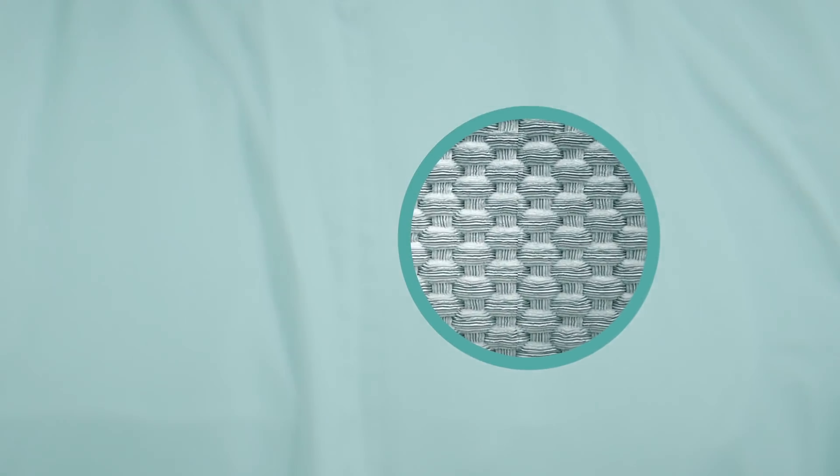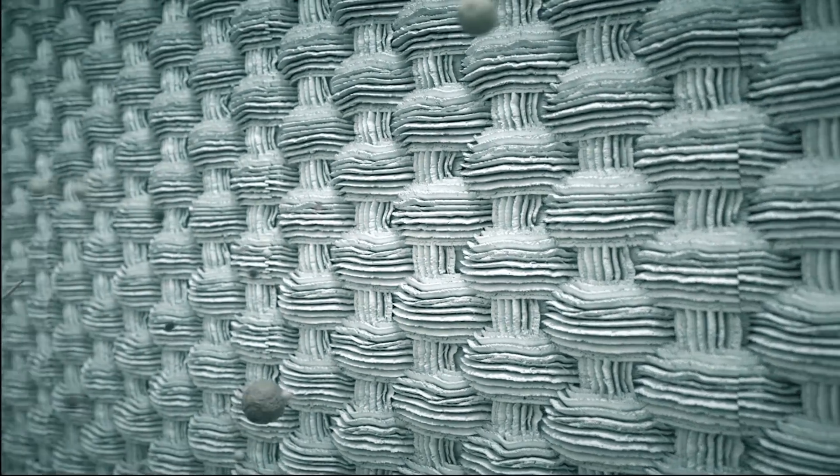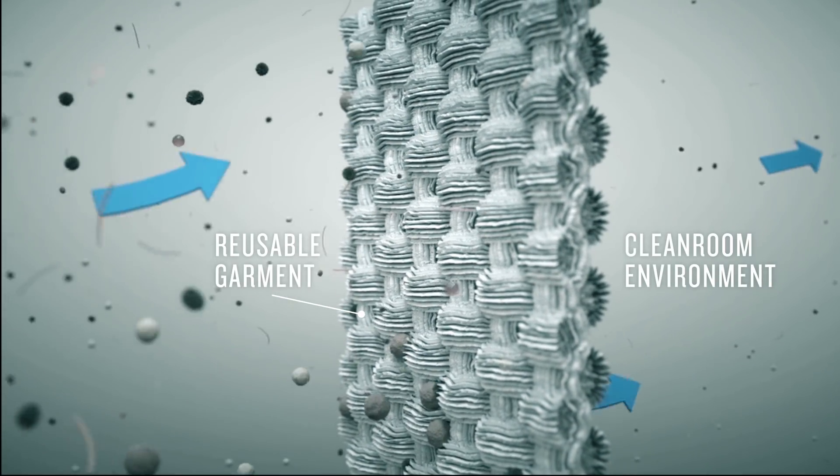Contaminants such as particles and microorganisms can pass through garments, making bacterial filtration an important factor in selecting the right clean room apparel.